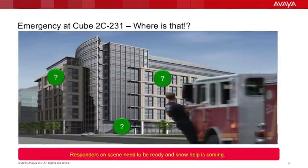Public safety first responders need a dispatchable address. They can't get the fire truck, police car, or ambulance any closer than the front door. At the time of the call, providing them detailed information such as Cube 2C 231 is simply not relevant while they're en route to the location. It is, however, very critical to internal first responders that can provide that level of detail immediately once public safety arrives on scene.